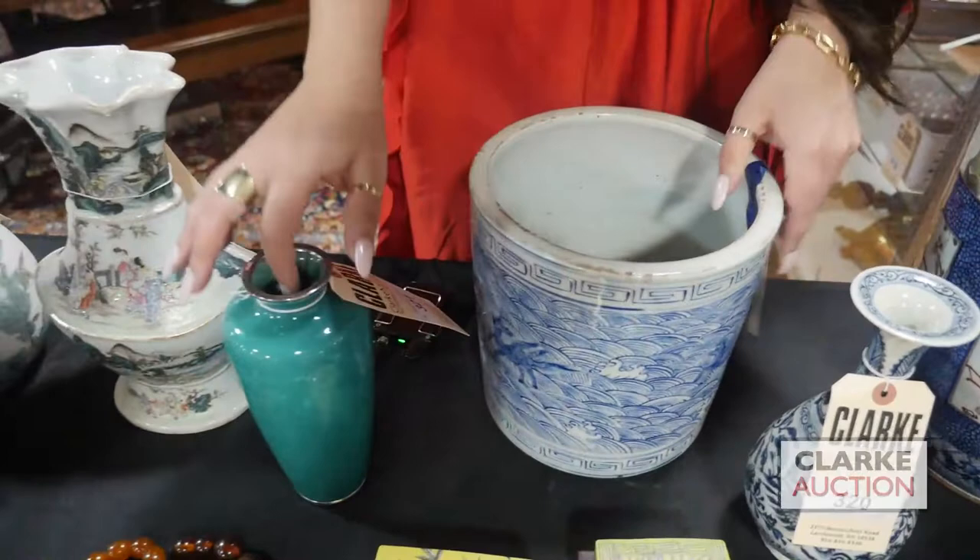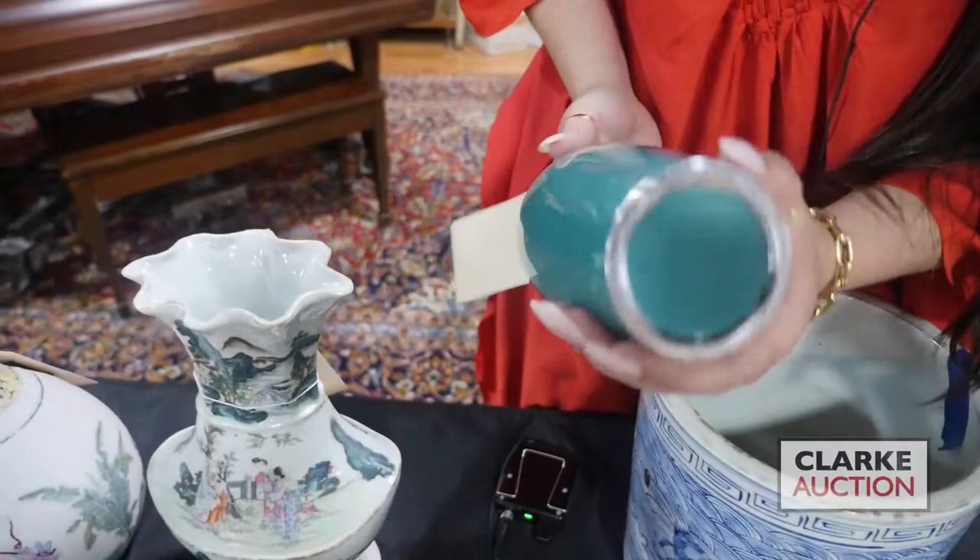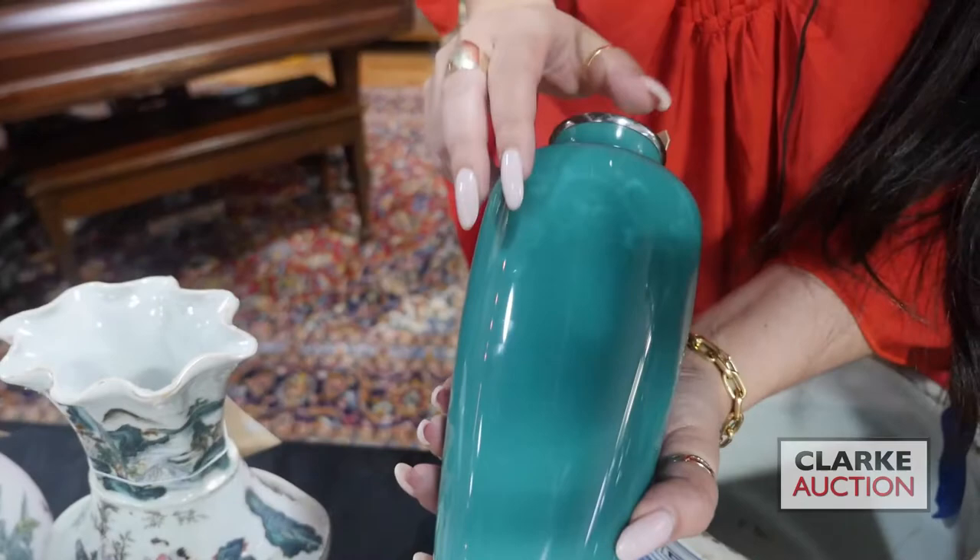We have this Japanese cloisonné vase — it is signed to the underside — and you can see the floral decoration, which is quite nice in this beautiful green color.